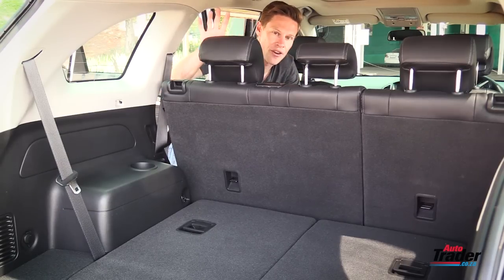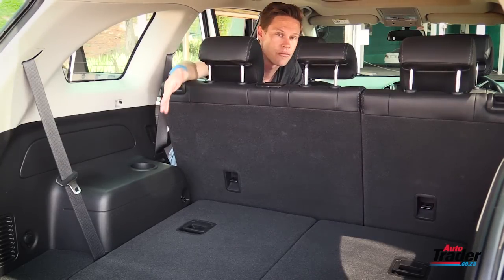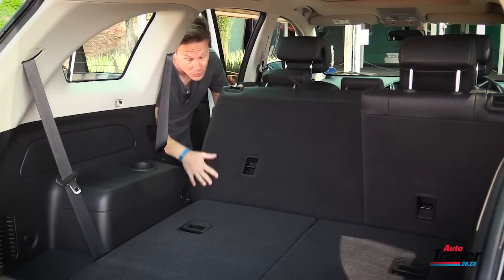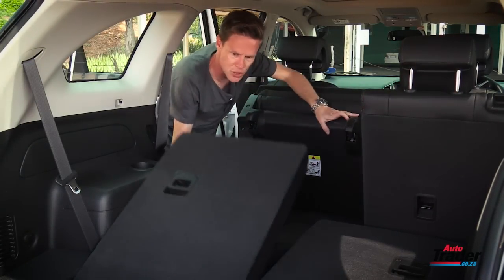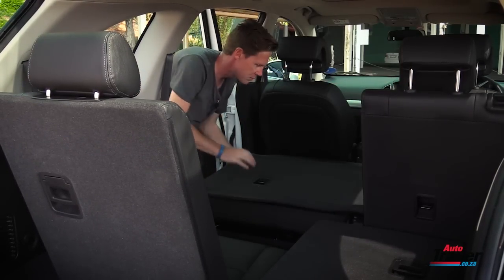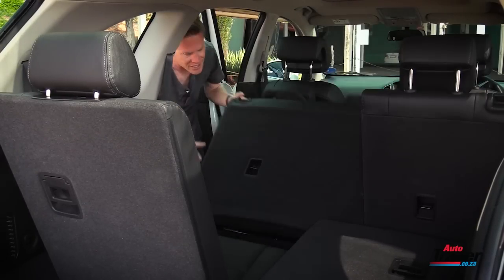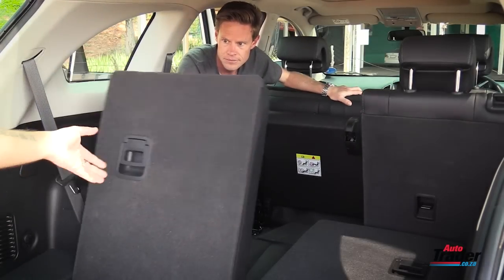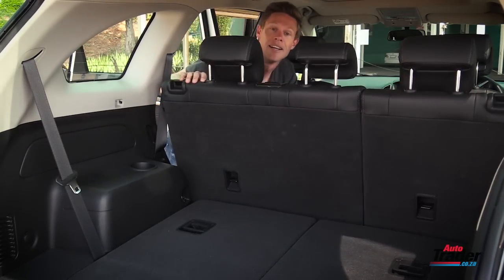Space and versatility is really one of the areas where the Captiva shines. In its five-seater format, you've got 477 litres of boot space, but you can increase that to 942 litres by folding the middle row down. And yes, I say middle row because flip these out of the way, push these up, and you get your third row of seats. Back down in place, and all is well — quite simply, the world makes sense again.